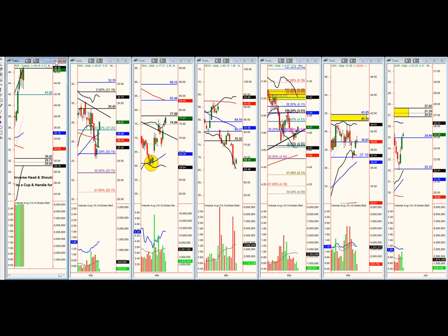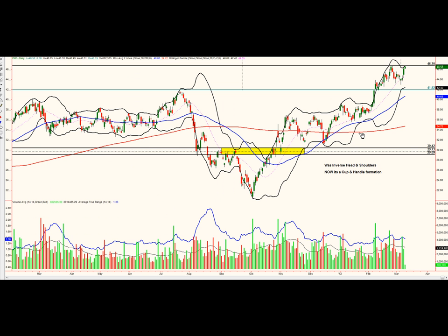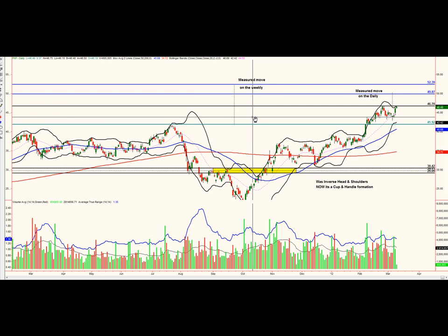Let's get back to PXP and look at that daily chart again. What we're looking at is an entry at around $46.75, T1 at $49.87, and T2 at $52.39. You could take half your position off at T1 and let it run up to T2. Those are our two picks for this week: SINA and PXP — Plains Exploration and Production.